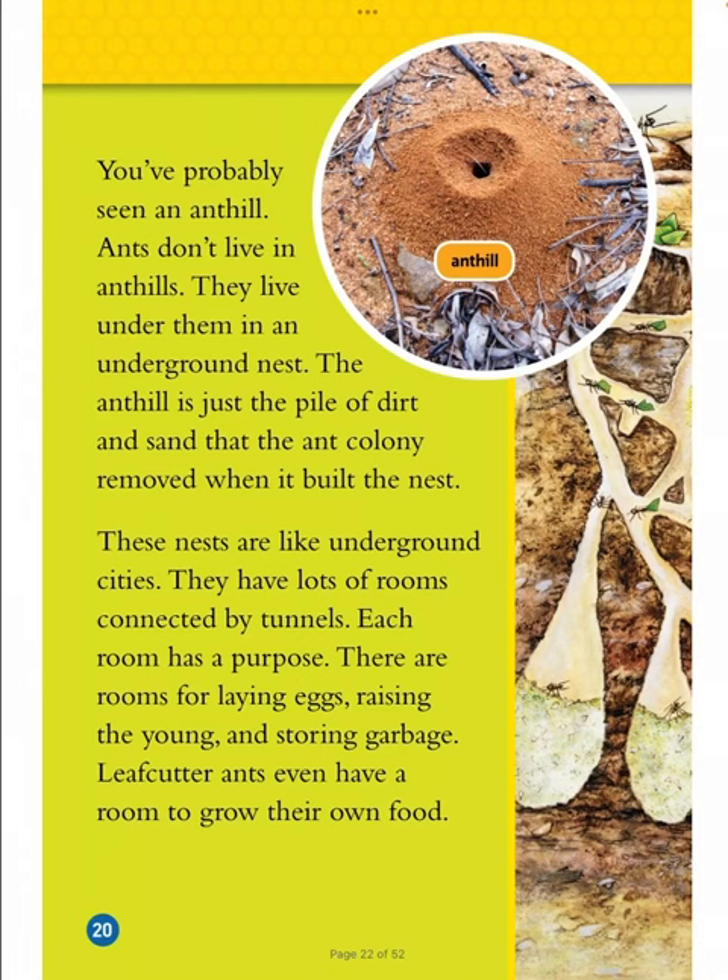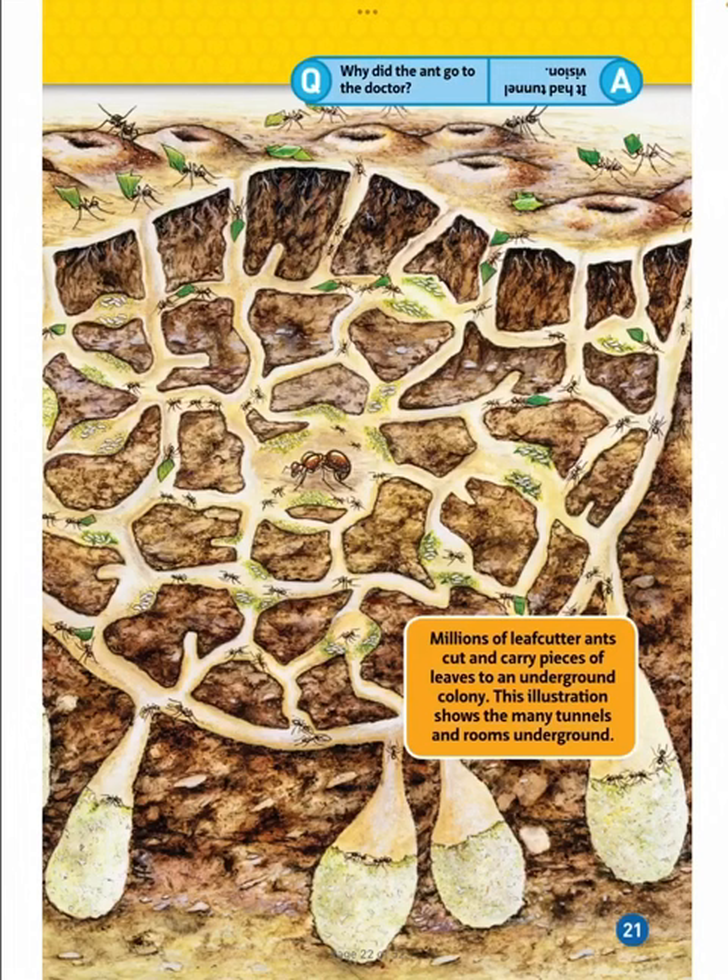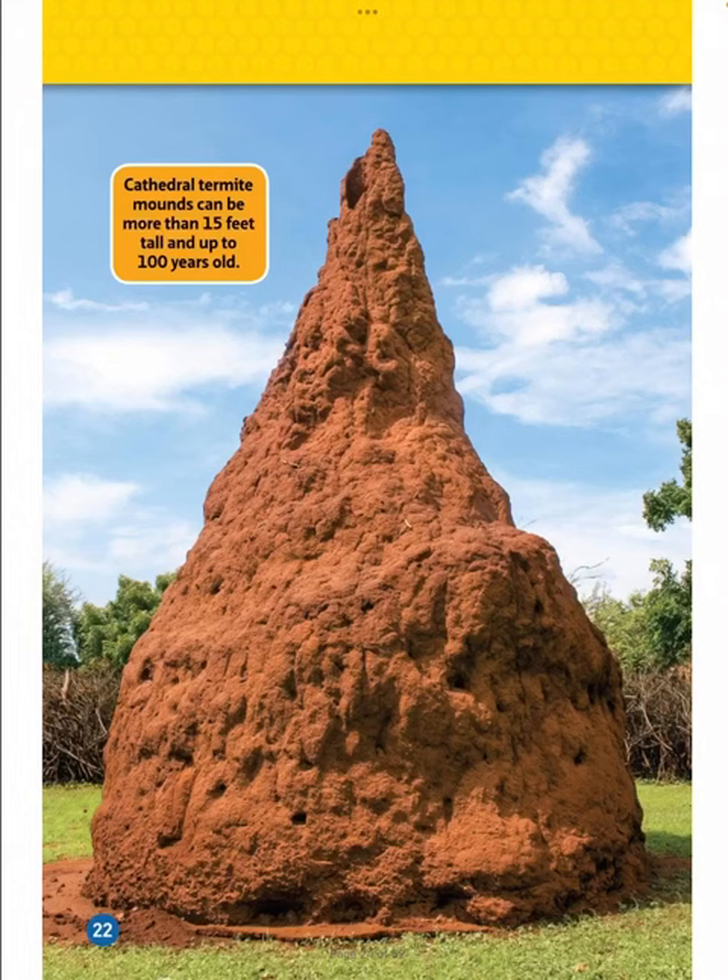These nests are like underground cities with lots of rooms connected by tunnels. Each room has a purpose — there are rooms for laying eggs, raising the young, and storing garbage. Leaf cutter ants even have a room to grow their own food. Millions of leaf cutter ants cut and carry pieces of leaves to an underground colony. Why did the ant go to the doctor? It had tunnel vision.